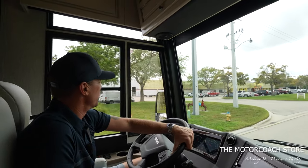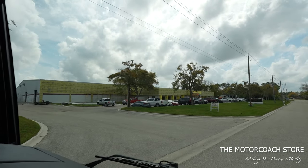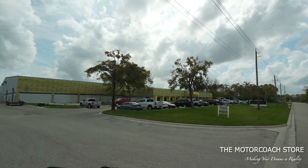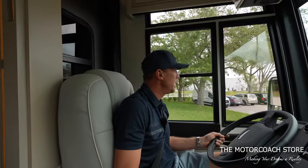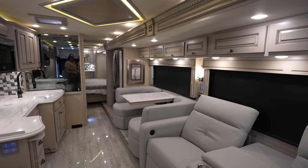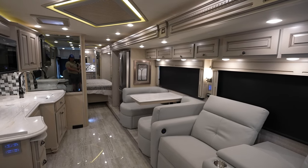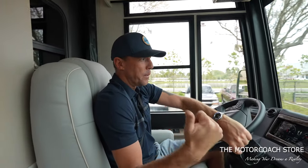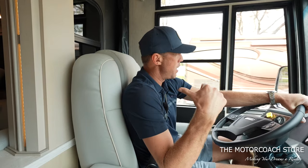We made it safely back here to the Motor Coach Store. They're doing a big facelift on the building — this is the new facility, really getting this place dialed in, and we're excited to be a part of everything. Now I want to put the slide rooms out on this coach and show you in real time with no editing. Maybe we'll even time how quickly we can get these slide rooms out. I need to park it on the line here first.